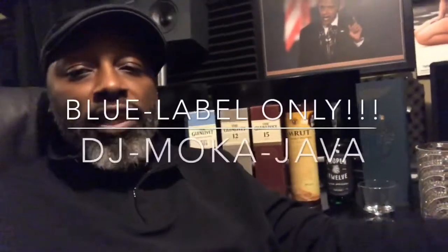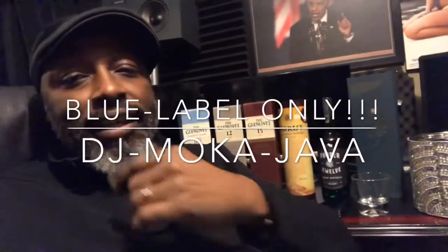Hey, what's up? DJ Mocha Java here. Now, I'm going to do something a little bit different today up in the studio.